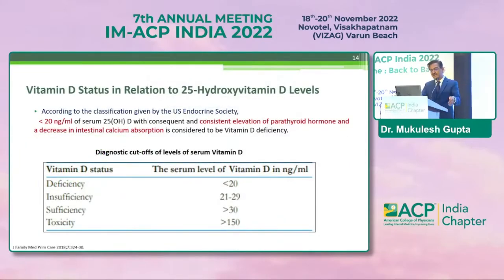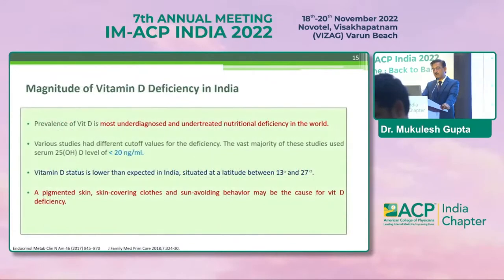Coming to the classification: deficiency is defined as less than 20 nanograms per ml. Below that level, there is elevation of parathyroid hormone and a decrease in intestinal calcium resorption — hence the 20 nanograms per ml figure as the deficiency threshold. Insufficiency is 21 to 29 nanograms per ml, sufficiency is more than 30, and toxicity is more than 150 nanograms per ml.